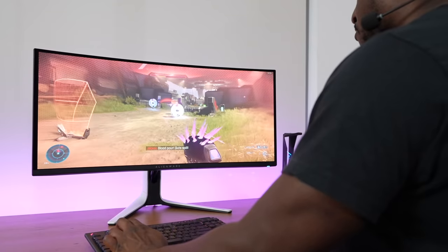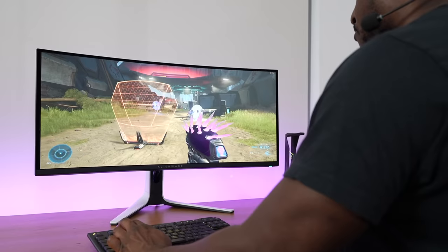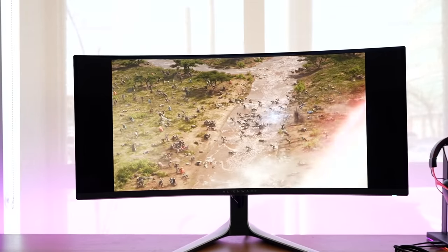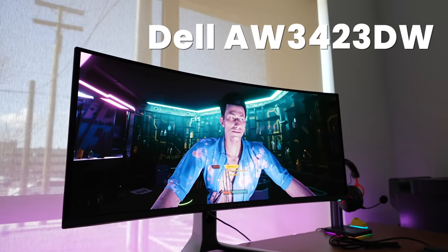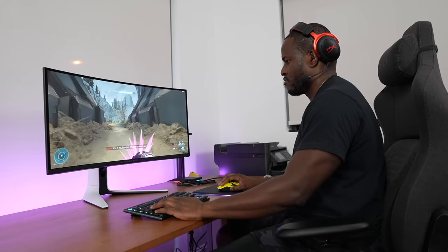There's nothing else to say other than this is one of my favorite monitors this year. The colors look rich, and watching content is absolutely amazing — it drives better than a regular OLED. In terms of negatives, the naming structure — AW3423DW — is a mouthful. Dell should just give it a solid name like Dell Alienware QD OLED 1. It's priced at $1,300, and I think they've done a good job. I just wish there was HDMI 2.1 support as a standard.